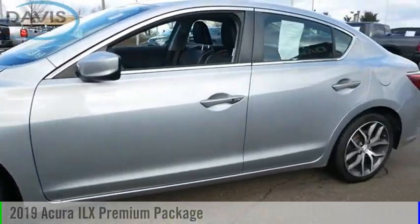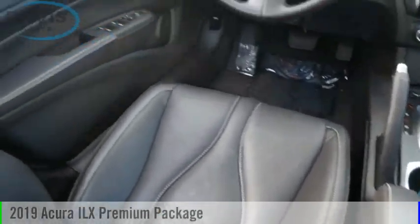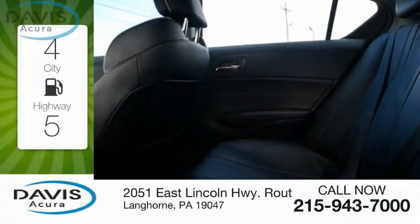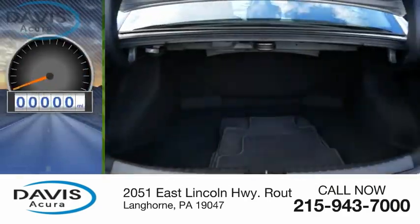Stop by and take a look at the 2019 ILX. This vehicle is powered by a front-wheel drive four-cylinder 2.4-liter engine. Great fuel efficiency saves you money by requiring fewer trips to the gas station.